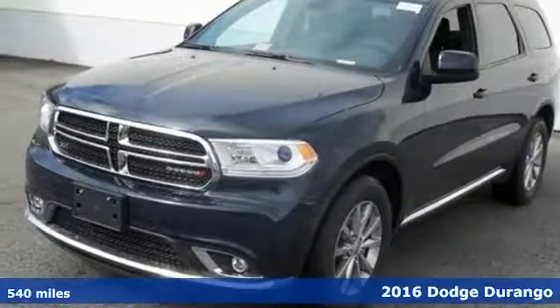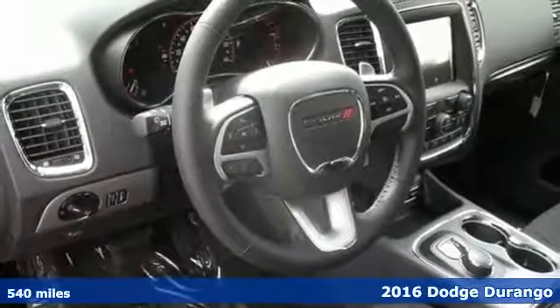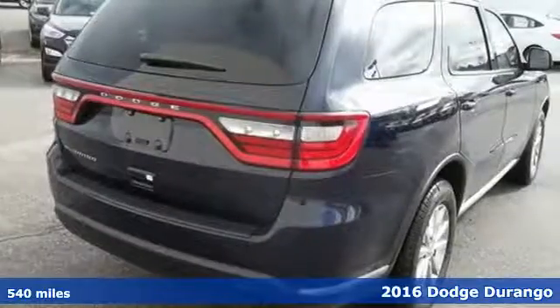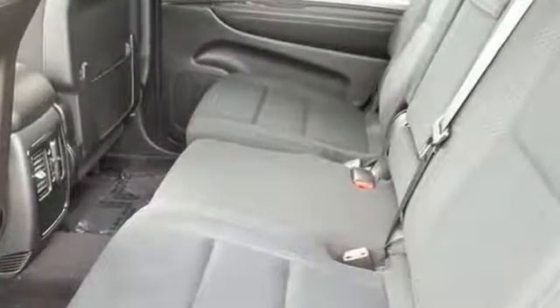It's a 2016 Dodge Durango. It has the same rugged attitude, but with more standard goodies and pump-friendly performance. Wander freely with confidence, knowing trailer sway damping is constantly on guard during every mile of the adventure.